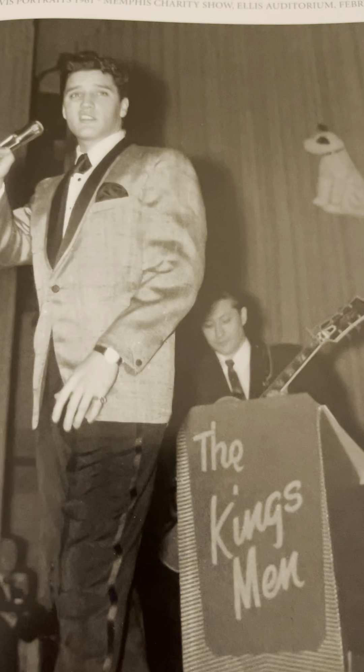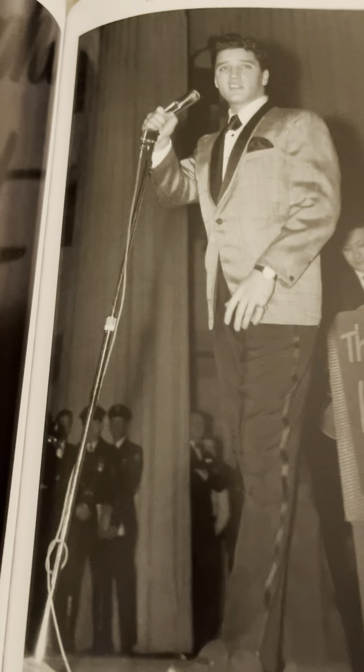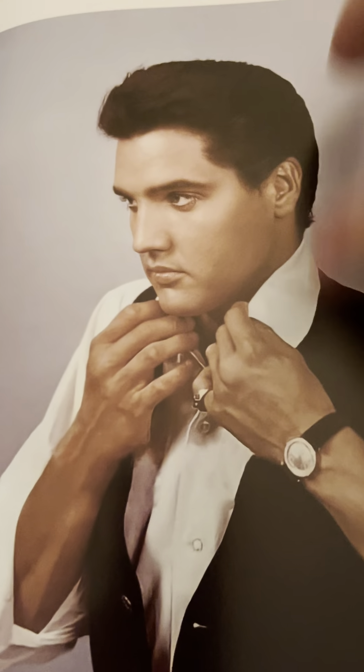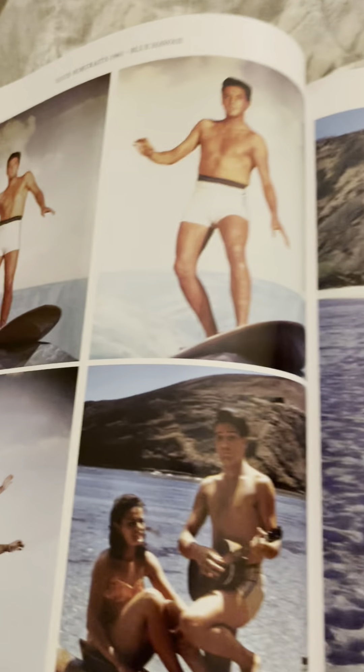I think this is him at the Ellis Auditorium for the charity concert in February of 1961. Actually, they had these kind of out of order. This is the October 1960 photo shoot done for His Hand and Mine, which was recorded in late October of 1960 — actually Halloween, October 31st. It was like a full night session of recordings. Always liked these pictures. Really good pictures of Elvis. And then here we are — Blue Hawaii.